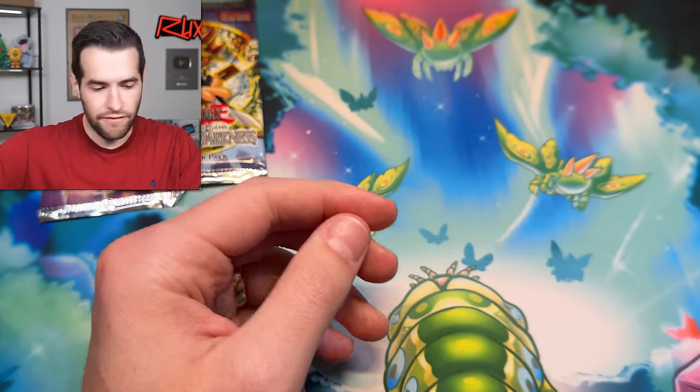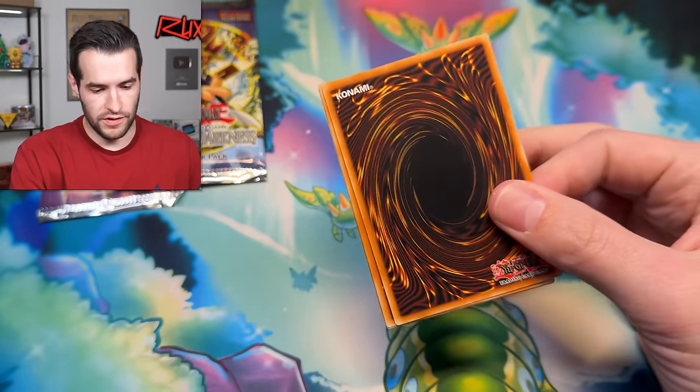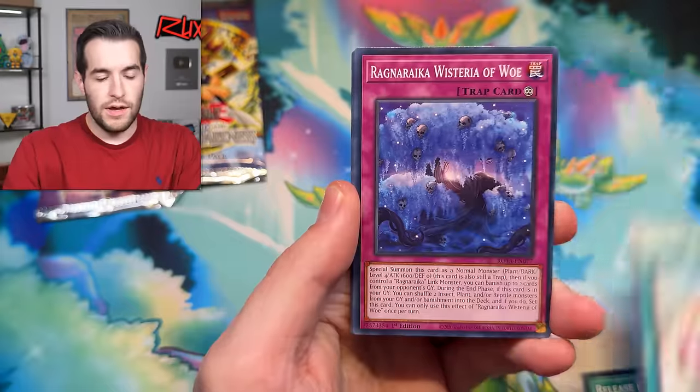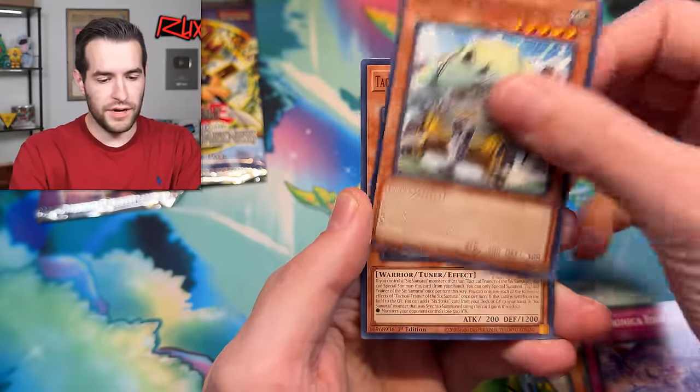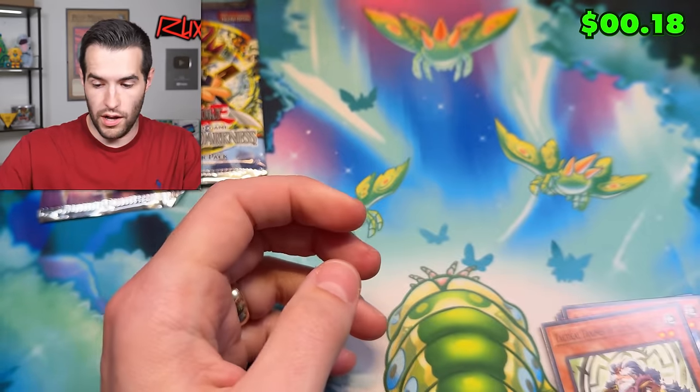Now let's open up Rage of the Abyss — so we now have two foils that are Rage of the Abyss versus zero from the vintage stuff. Better than zero. Mimigool, Valmonica, Sply Soldier, Tactical Trainer, and Centurion Primera Primus.